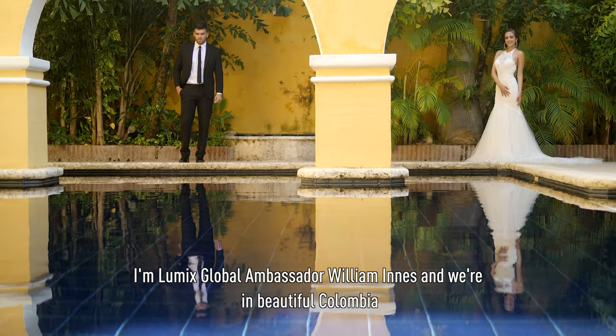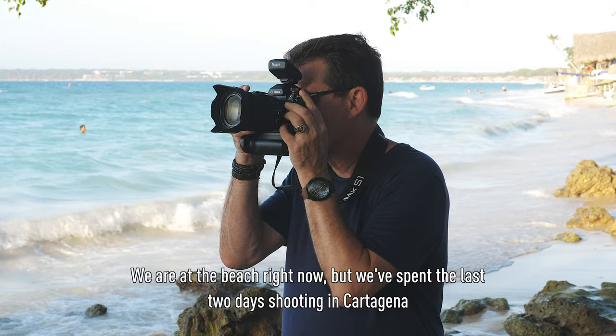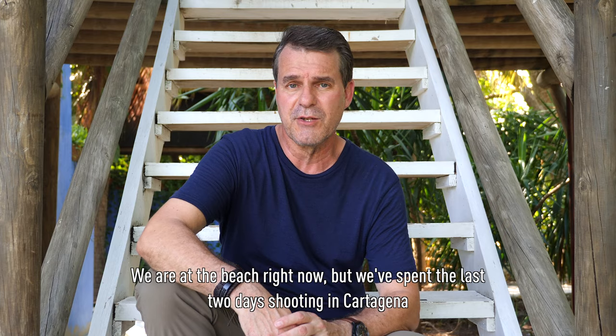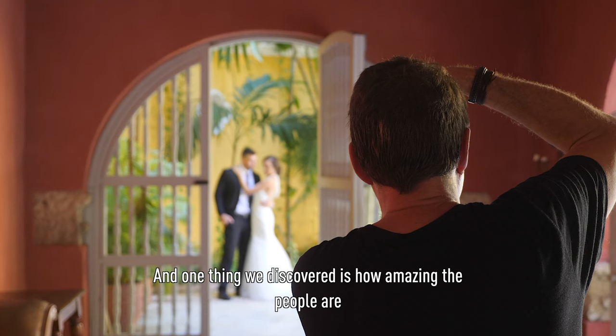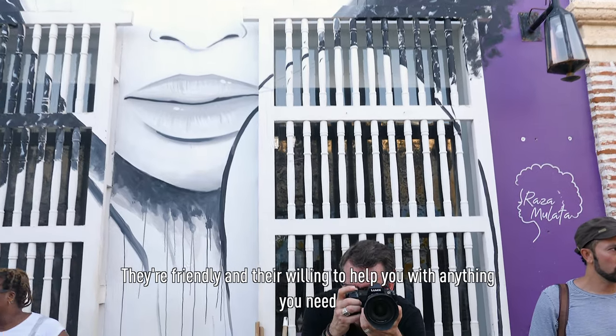I'm LUMIX Global Ambassador William Innes and we're in beautiful Colombia. We're at the beach right now, but we've spent the last two days shooting in Cartagena, and one thing we discovered is how amazing the people are. They're friendly and they're willing to help you with anything you need.